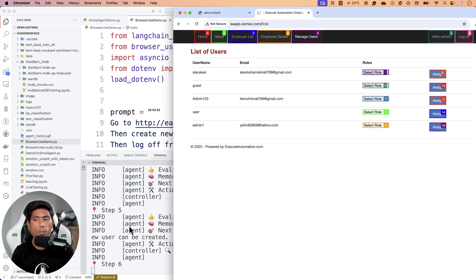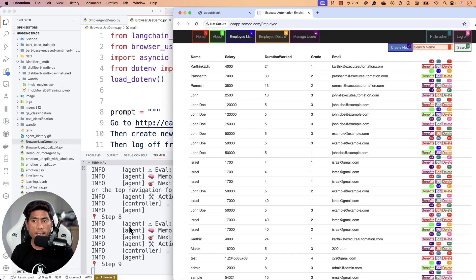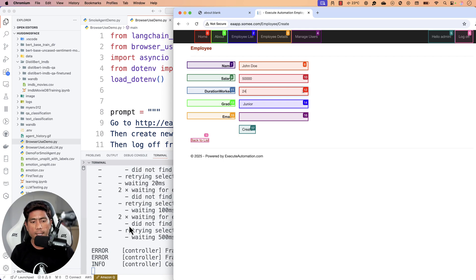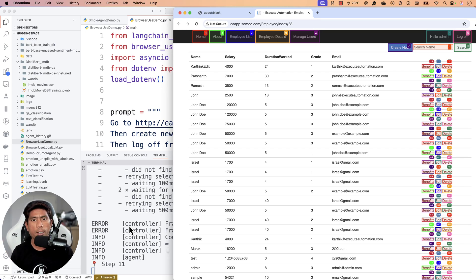Now it's trying to create a user and it doesn't know which page to go to, so it's exploring each menu. It went to Manage User, didn't find the option; went to Employee Detail, couldn't find it either. Then it went to the Employee List page and found the 'Create New' button. It filled in the form intelligently and created the user, then hit the Log Off button as instructed. It completed the entire operation.